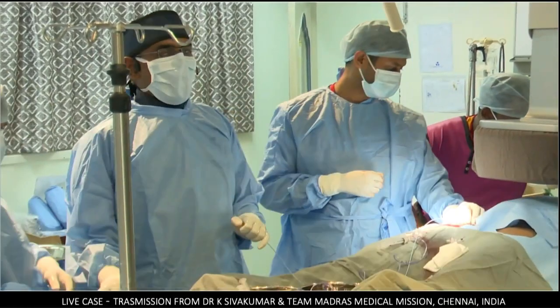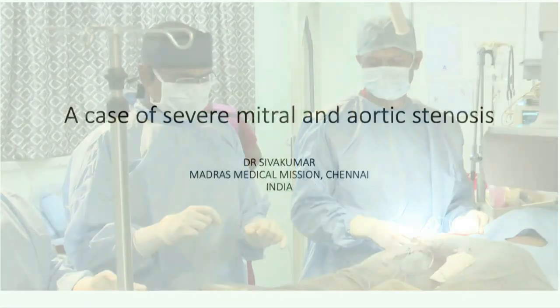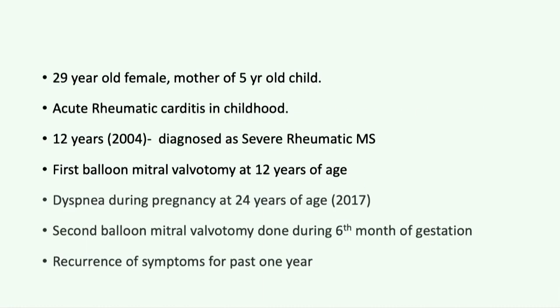This is a very interesting patient. I am presenting a case of severe mitral and aortic stenosis — a 39-year-old female, mother of a 5-year-old child, with a history of acute rheumatic carditis in childhood. At 12 years of age in 2004, she was diagnosed as severe rheumatic MS and underwent her first balloon mitral valvotomy. She developed dyspnea during pregnancy at 24 years, and in 2017 underwent a second balloon mitral valvotomy at 6 months of gestation.